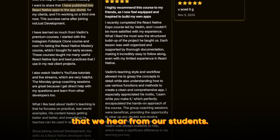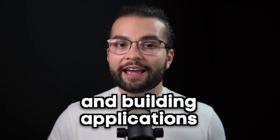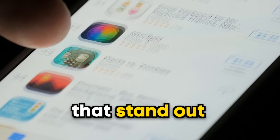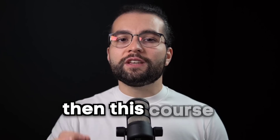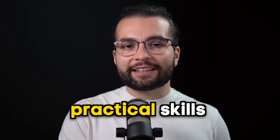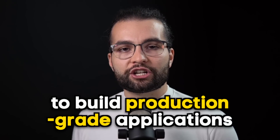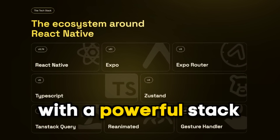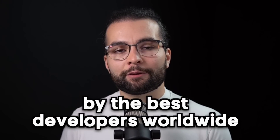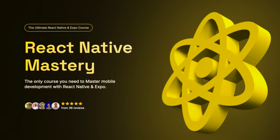And this is just two of the many success stories we hear from our students. So if you're serious about mastering React Native and building applications that stand out in today's market, then this course is for you. Join React Native Mastery and gain practical skills, hands-on experience, and the confidence needed to build production-grade applications with a powerful stack used by the best developers worldwide. Click the link below and let's start your journey to React Native Mastery.